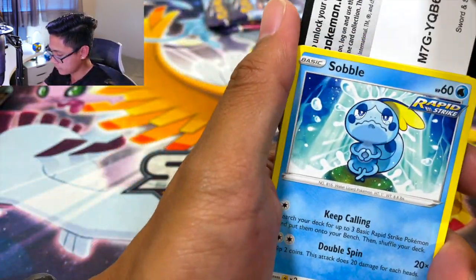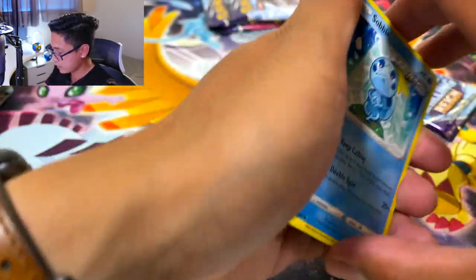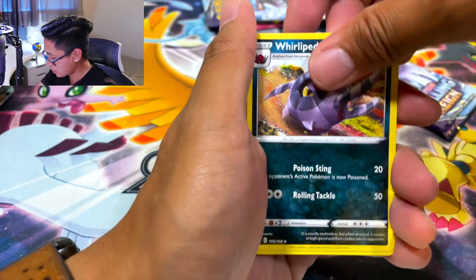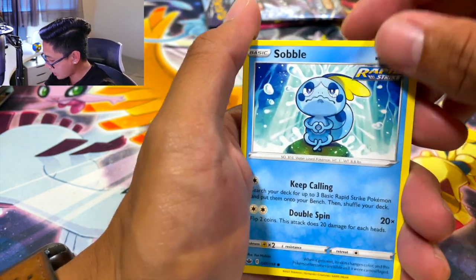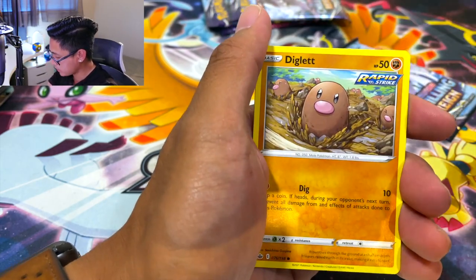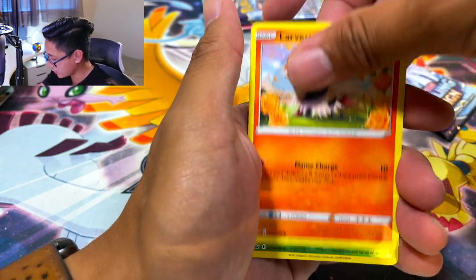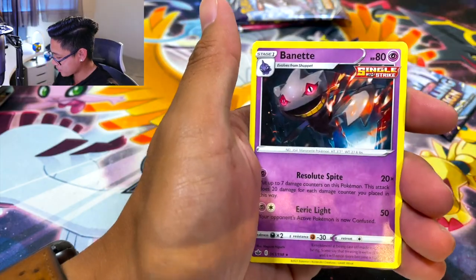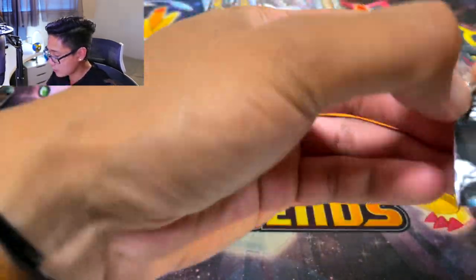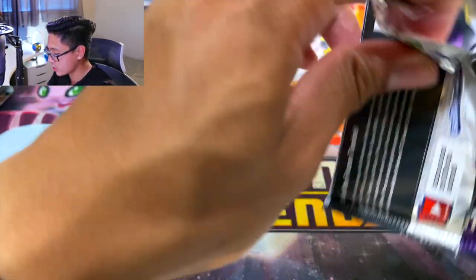Got the code card — if you're watching this before release, I don't think you can use those code cards, I think you gotta wait till like Thursday or the actual day it releases. We got Sobble meditating, trying to get those feels out. Diglett — let me get a Dugtrio. Here we go, Galarian Articuno! And I believe the Moltres card we just pulled is a full art, right? I didn't bother to check the number.